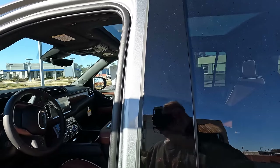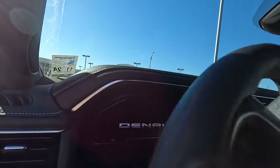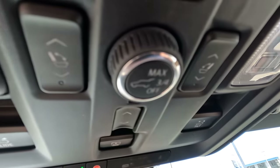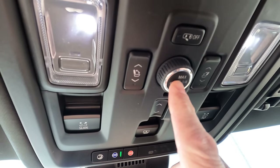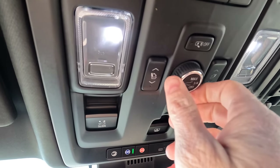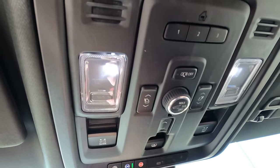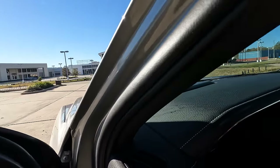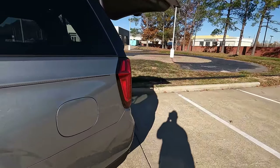Here's another way to open and close that tailgate — push this button right here. See how it's set to max? You can also set it to three-fourths or off. So if you ever run into trouble getting it to open, check that setting first — most likely that's going to be the problem.